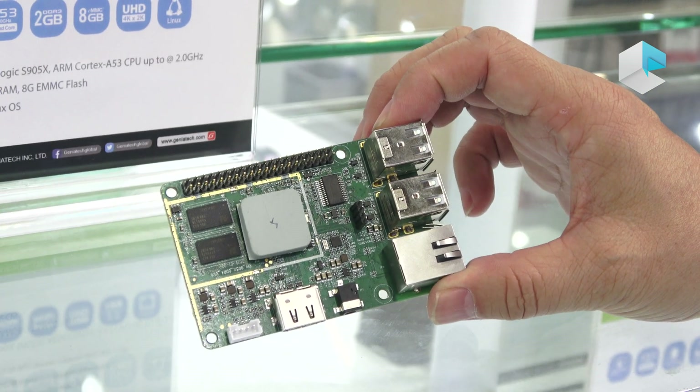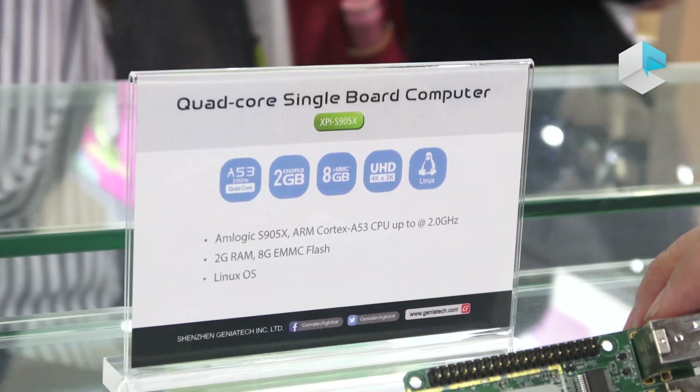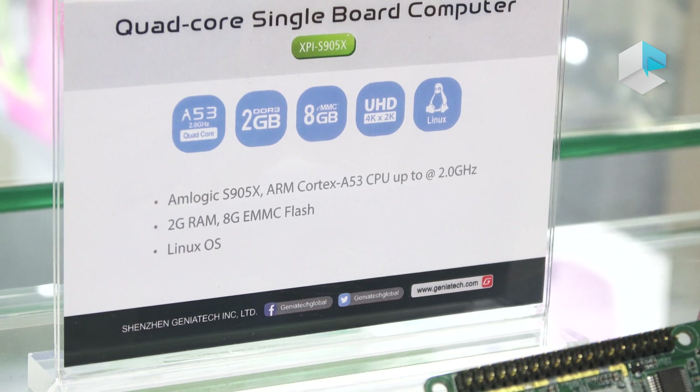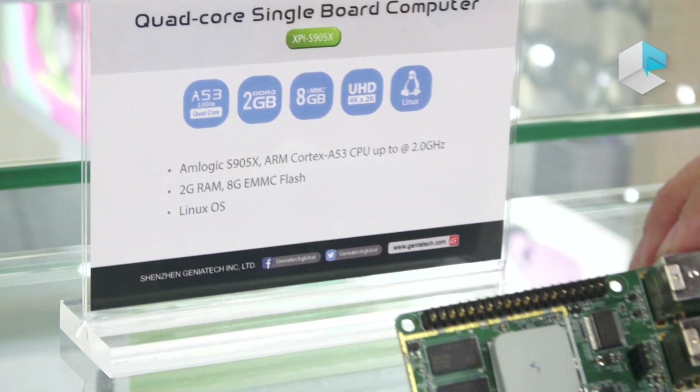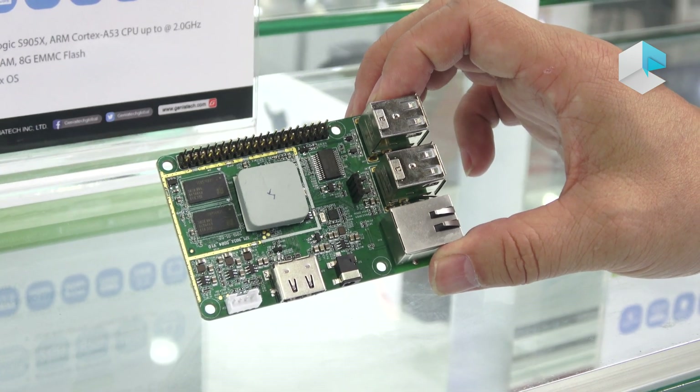It's based on Amlogic S905X chipset. And we will continue to develop more and more pi form factor single board computers based on Rockchip, Qualcomm, and NXP chipsets.